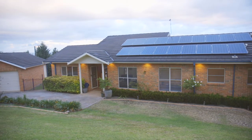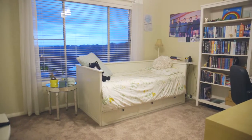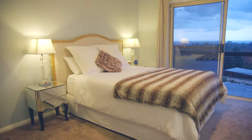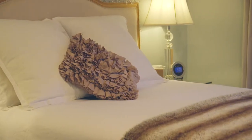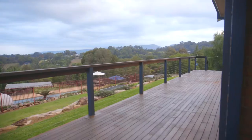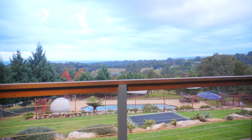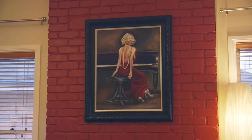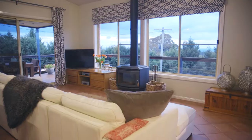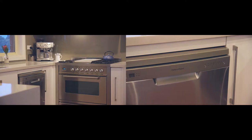This stunning property boasts four generous sized bedrooms plus a study or potential fifth bedroom. The oversized master bedroom is complemented with its very own contemporary ensuite and walk-in robe, plus access to the gorgeous timber deck with a view to match. Stylish interior with open plan living spaces flowing to the modern and sleek practical kitchen with stainless steel industrial grade appliances.